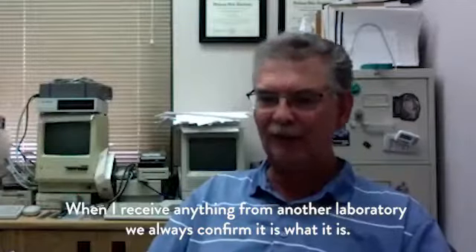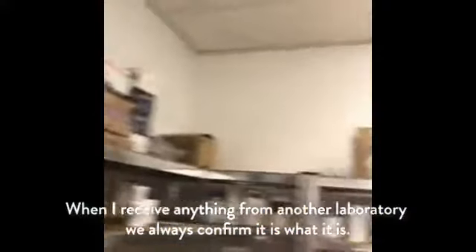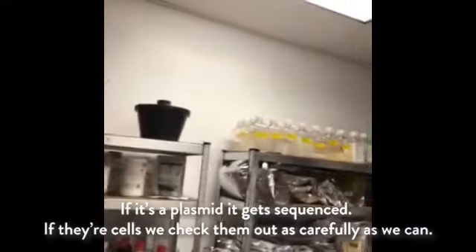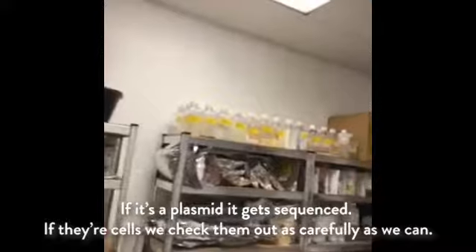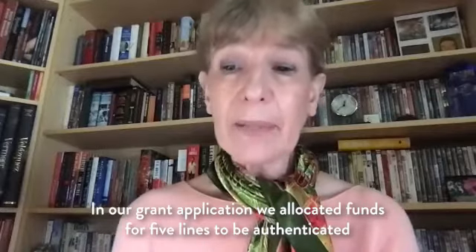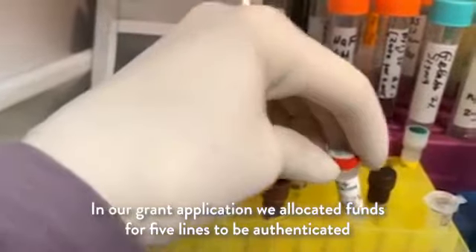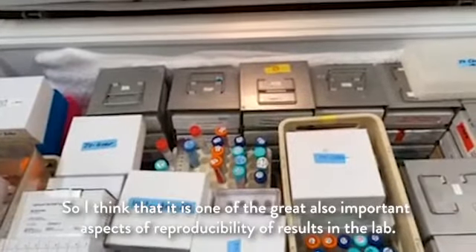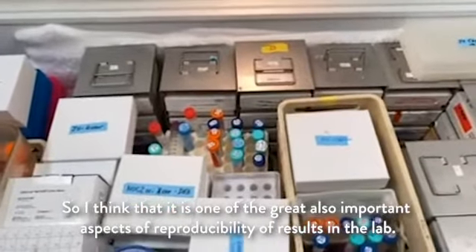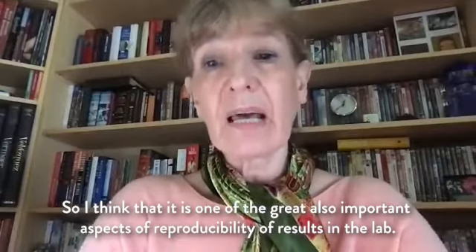When I receive anything from another laboratory, we always confirm it is what it is. If it's a plasmid, it gets sequenced. If they're cells, we check them out as carefully as we can. In our grant applications, we allocated for five lines to be authenticated — confirmed that they are what they are. I think that is one of the great and important aspects of reproducibility of results in the lab.